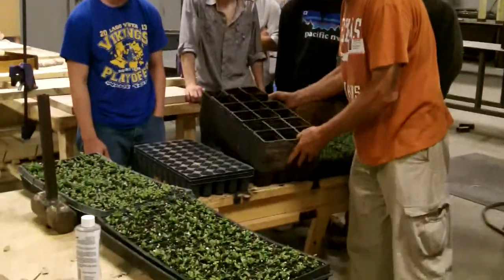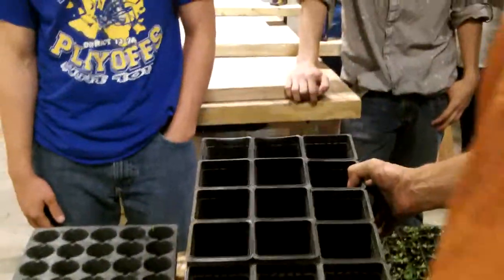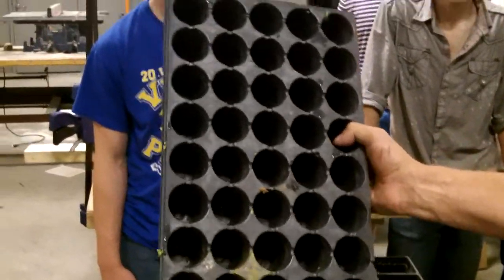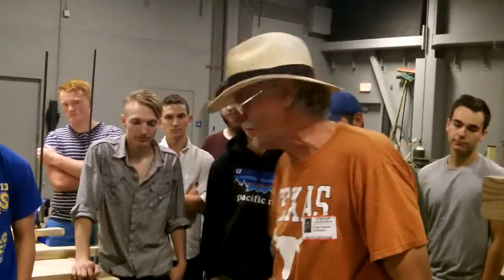These are going to move up into flats of four-inch pots, as well as some of them are going to go up in flats of 50 cells per flat. We're going to raise these milkweed in soil common to the area over the next two or three months in our greenhouse at the other high school.